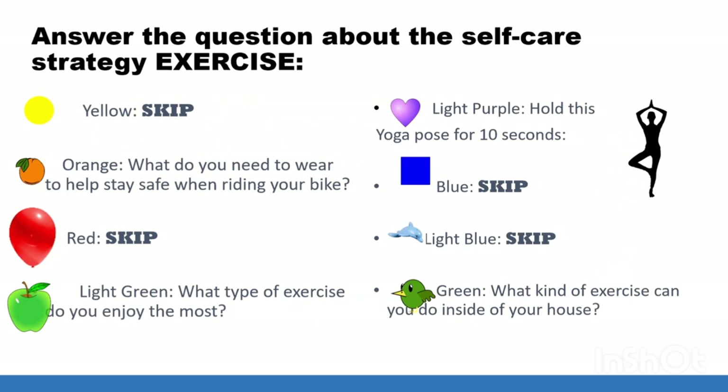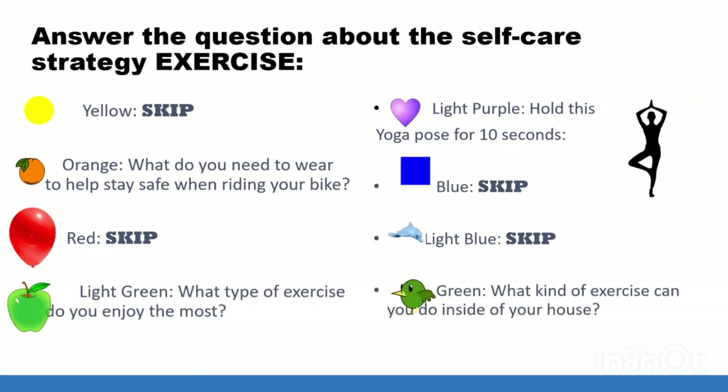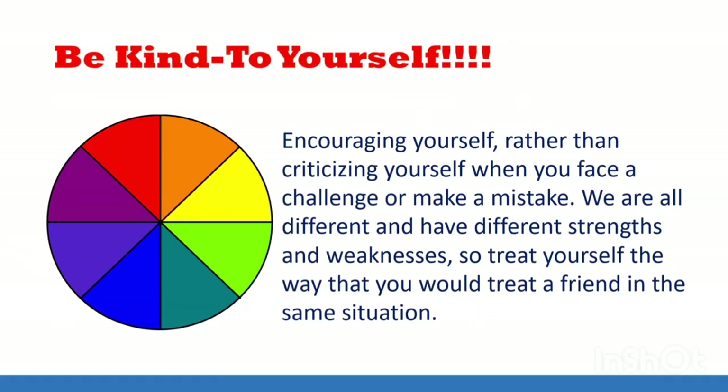Now that everyone has picked their color, answer the question about the self-care strategy exercise that matches your color. If you got yellow, red, blue, or light blue, you got to skip this round. For orange: what do you need to wear to help stay safe when riding your bike? For light green: what type of exercise do you enjoy the most? For light purple: hold this yoga pose for 10 seconds. For dark green: what kind of exercise can you do inside of your house?